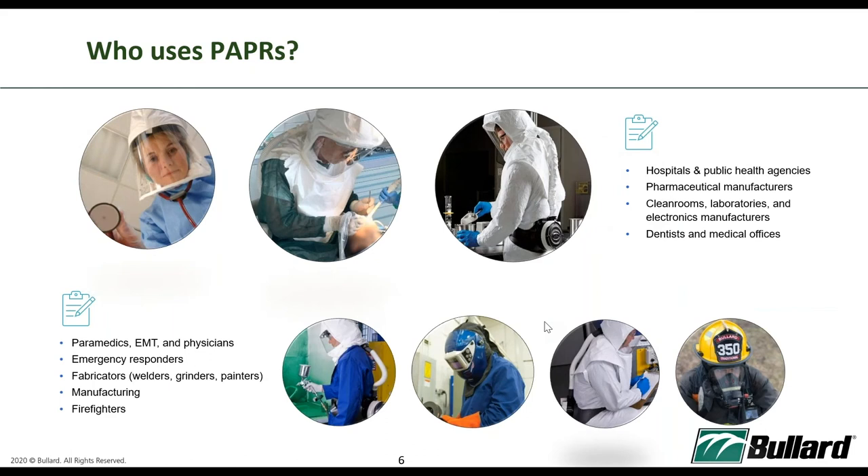Who uses PAPR? Today, because of the pandemic, we know that healthcare personnel, front liners, and ER staff are all using PAPR. But before the pandemic, PAPR has been around for quite a while. Users come from pharmaceuticals, clean rooms, laboratories, hospitals, paramedics, EMTs, dentists, medical officers, firefighters, ERs, fabricators, and manufacturers.